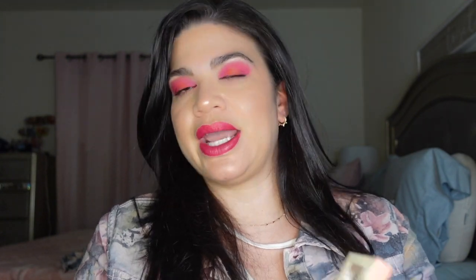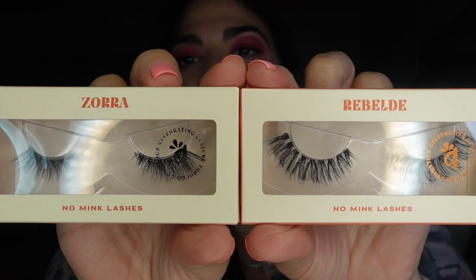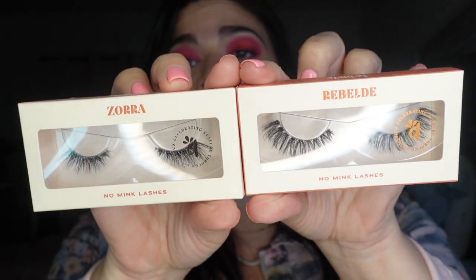I showed you guys this in a vlog, but I wanted to mention it here: Alamar came back with their lashes in different packaging. I actually liked the old packaging better — I thought it was much cuter — but I got two pairs: Rebelde and Zorra. I can't wait to play around with these since you guys know I have issues with lashes.